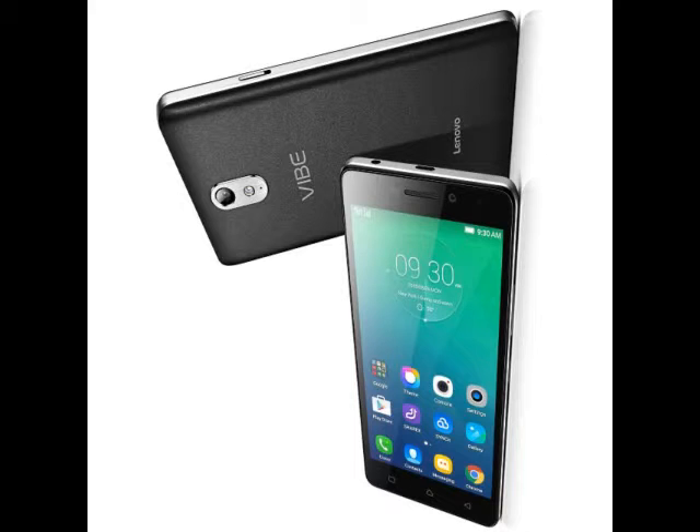The Lenovo Vibe S1 will be available from November at a starting price of $299 (approximately ₹19,800), excluding tax or shipping charges. The Lenovo Vibe P1 will be available starting early October at $279 (approximately ₹18,500), and the Lenovo Vibe P1M will go on sale in mid-September at $159 (approximately ₹10,500). The new Vibe series handsets will launch only in countries where Lenovo smartphones are sold, though the Vibe S1 will not be available in North America.